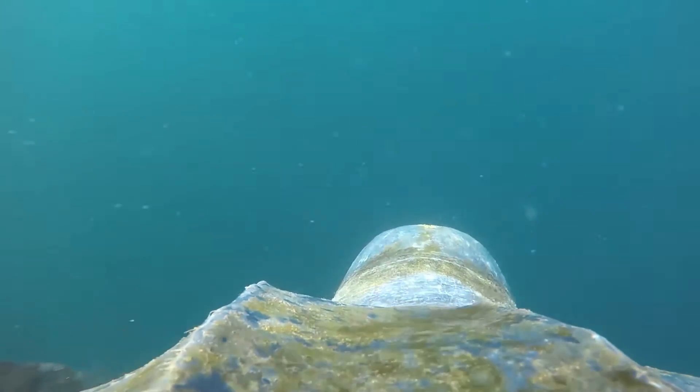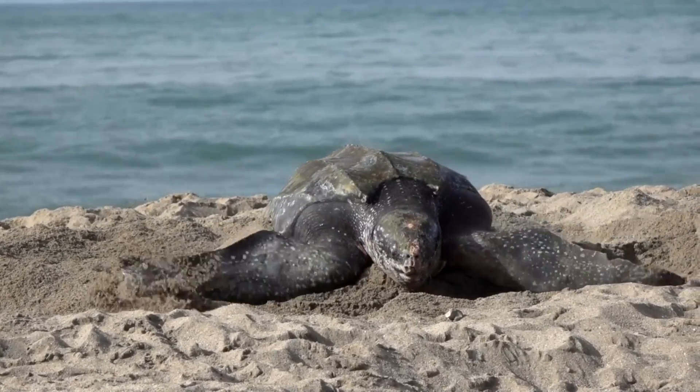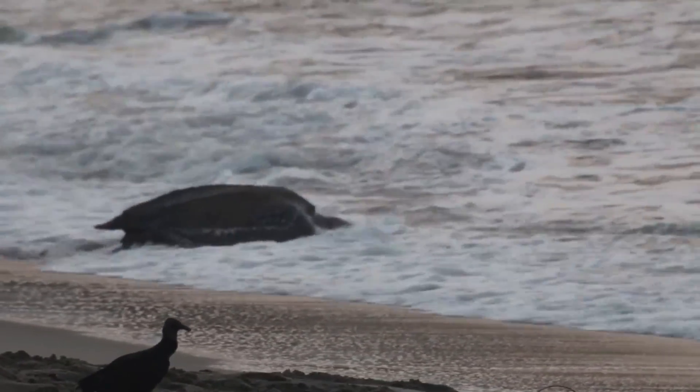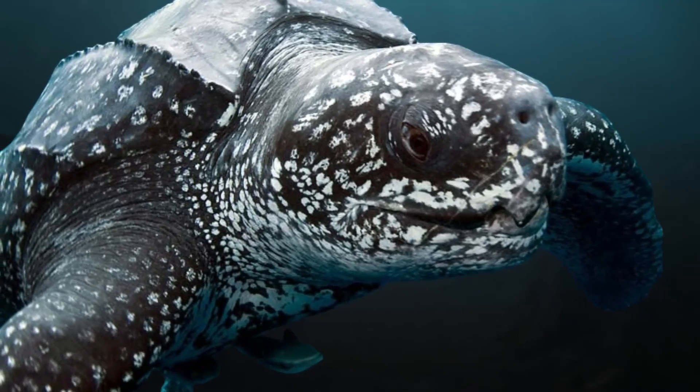This allows them to maintain a body temperature that's higher than the surrounding water, and makes them one of the most cold tolerant reptiles in the world. This ability only adds to how impressive this turtle really is, and even though it's technically not warm blooded, it is a very impressive ability nonetheless.